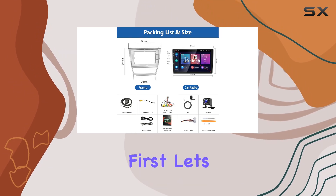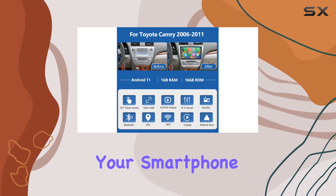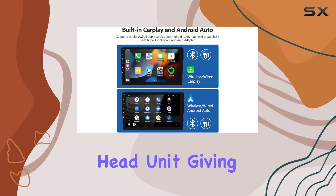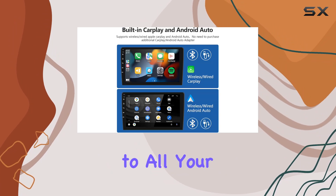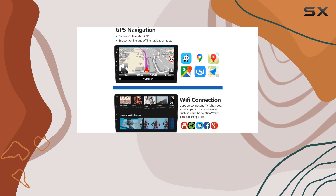First things first, let's talk about connectivity. With wireless Apple CarPlay and Android Auto integration, your smartphone seamlessly syncs up with the head unit, giving you easy access to all your favorite apps and features, while keeping your hands on the wheel and your focus on the road ahead.